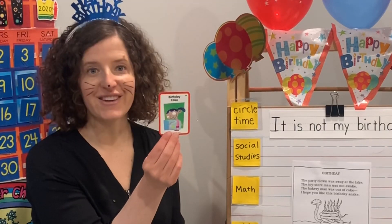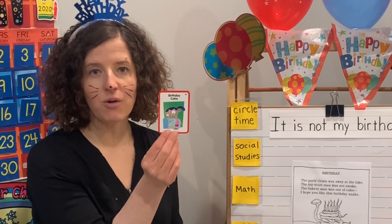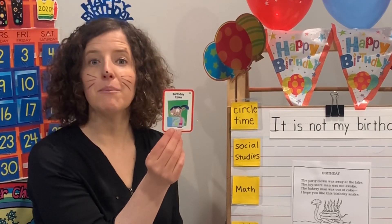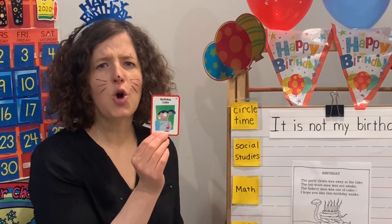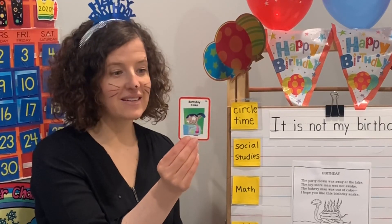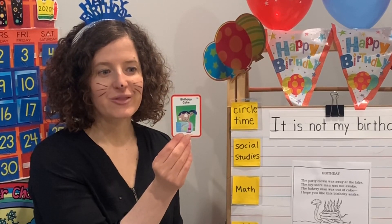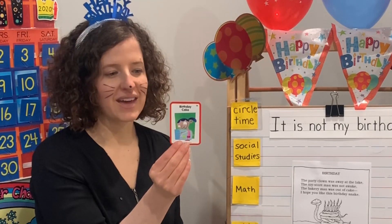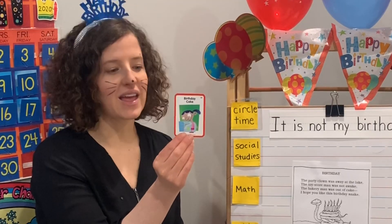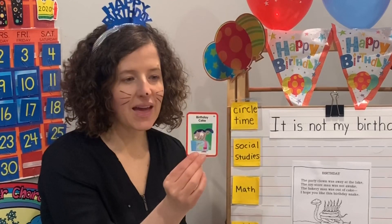Judy wants to go to Sweet Treats Bakery this morning to pick out her birthday cake. Question one: who wants to go to the bakery? Judy. What was the name of the bakery? The Sweet Treats Bakery. When does Judy want to go? This morning. And why does she want to go to the bakery? To pick out her birthday cake.